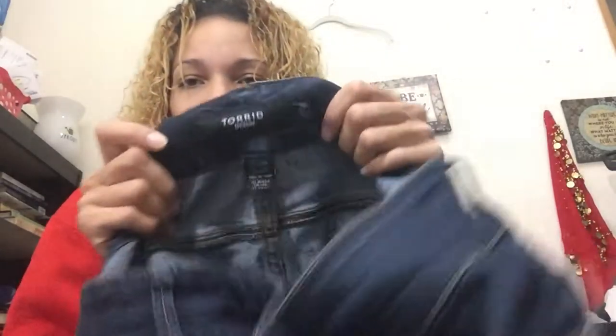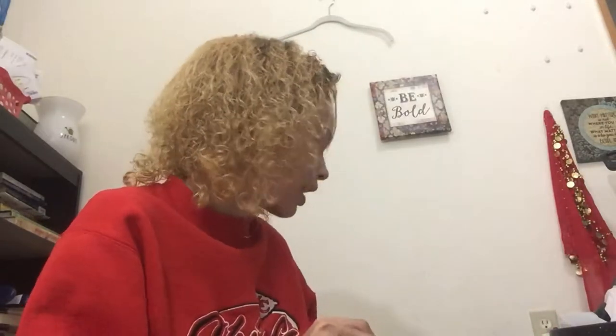I did well with jeans today too — Torrid jeans, size 20. I always pick up plus size. I think these are capri style — no, these are pants, they go all the way down but they're skinny. Literally pristine condition, there's not a lick of distress on them. They've probably been washed once.